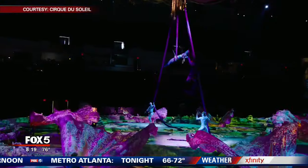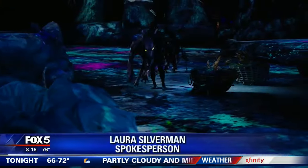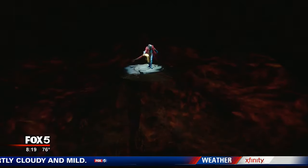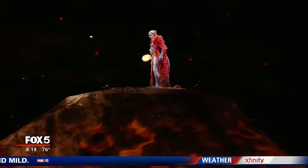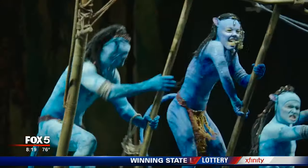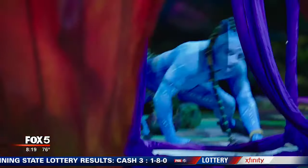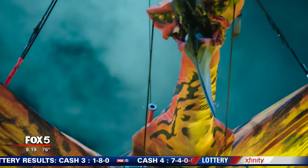Atlanta's Paul Milliken stopped by for a behind-the-scenes look. Toruk: The First Flight takes audiences back to Pandora, the vibrant world introduced in the hit film Avatar. The Cirque du Soleil show is set thousands of years before the movie and centers on a historic event involving this colorful creature.